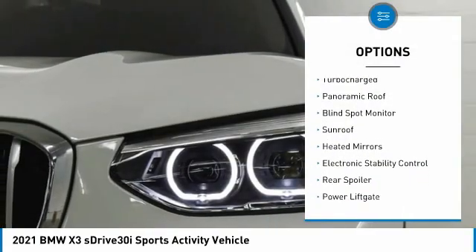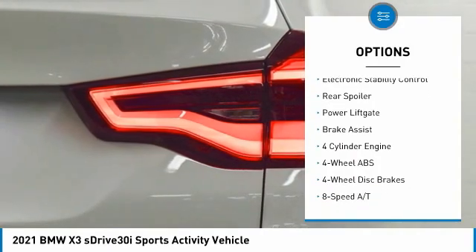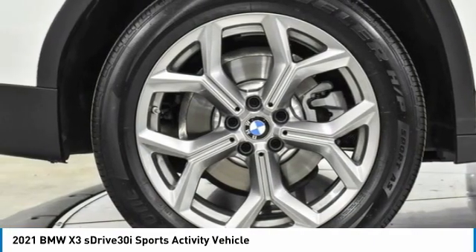Tire pressure monitoring system, turbocharged, panoramic roof, blind spot monitor, sunroof, heated mirrors, electronic stability control, rear spoiler, power lift gate, brake assist.